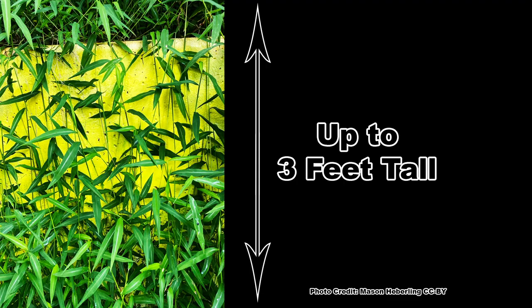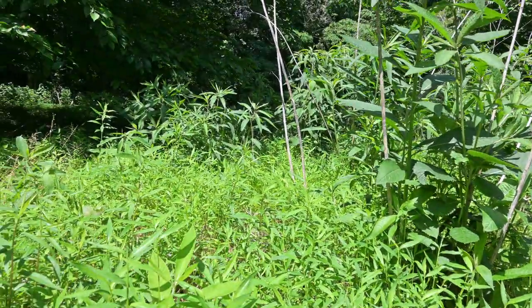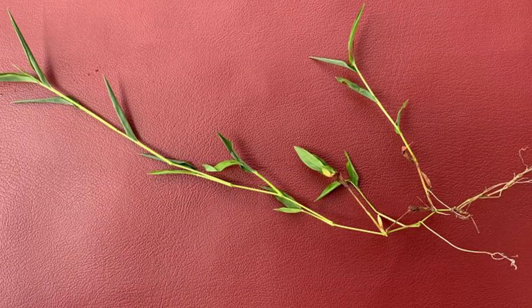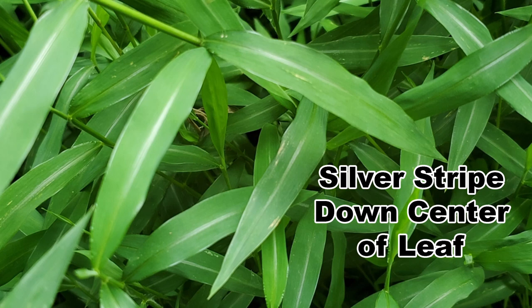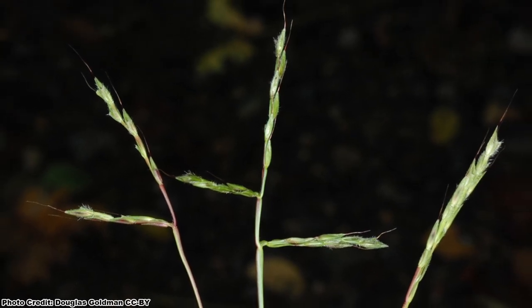Luckily, stiltgrass is easy to identify. While it can grow to be three feet tall, it generally lays across the ground and looks much shorter. It can climb over other vegetation and may be found completely covering lower growing plants. The stem is jointed and roots can form at each node if they contact the soil. The leaves are quite broad for a grass, especially when growing in the shade, and are around eight times as long as they are wide. There is a distinctive silver stripe of hairs down the center of each leaf. In September through October the grass will develop from one to three flower spikes, but hopefully you will have dealt with it before this happens.